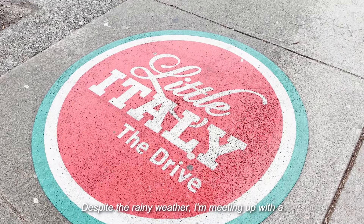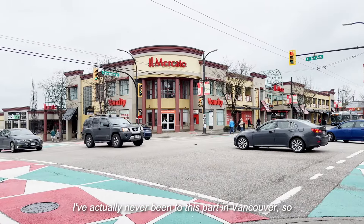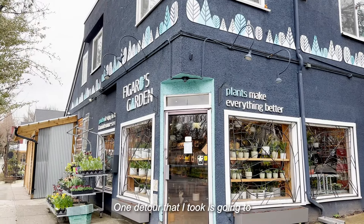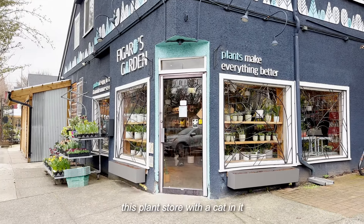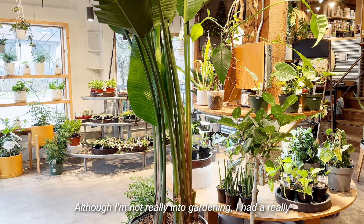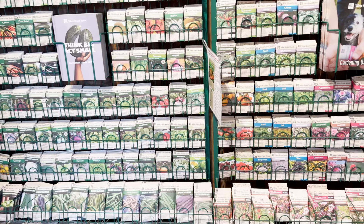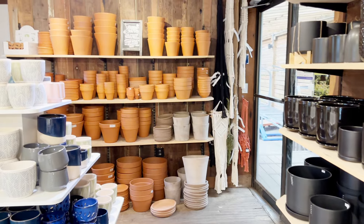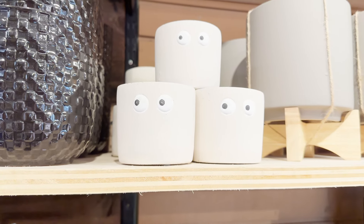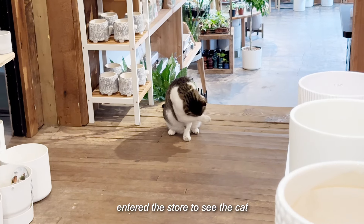Despite the rainy weather, I'm meeting up with a friend to try a new cafe together. I've actually never been to this part of Vancouver, so it was really fun walking towards the cafe. One detour that I took was going to this plant store with a cat in it. Although I'm not really into gardening, I had a really cozy time walking around the store. Not gonna lie, I primarily entered the store due to the cat.